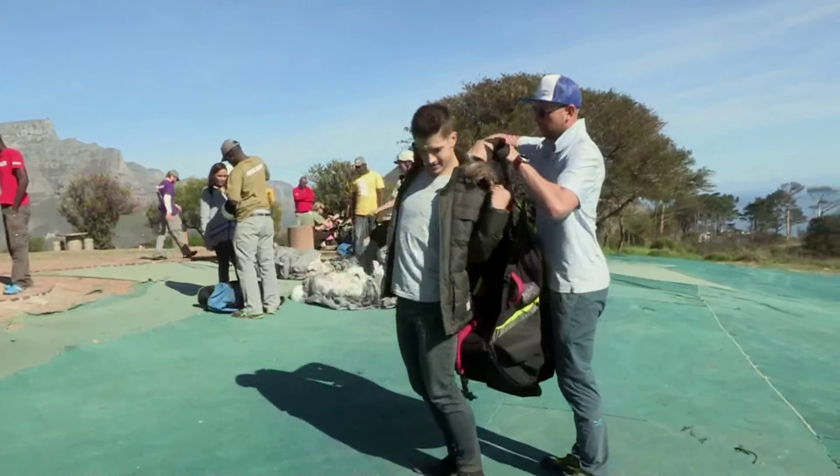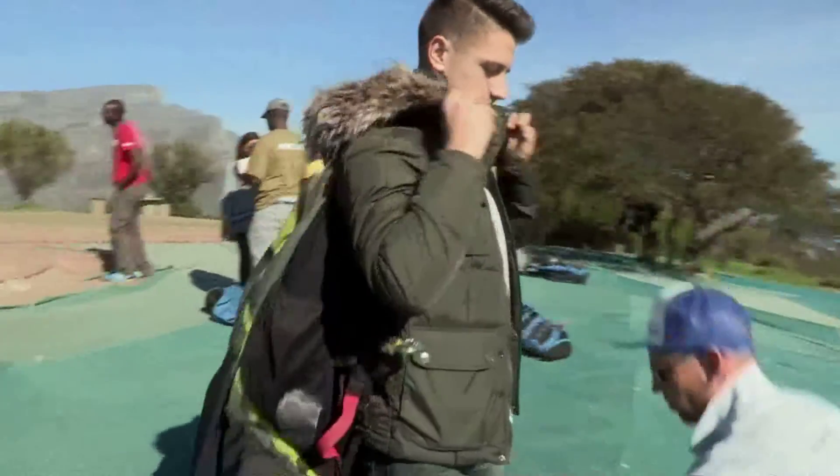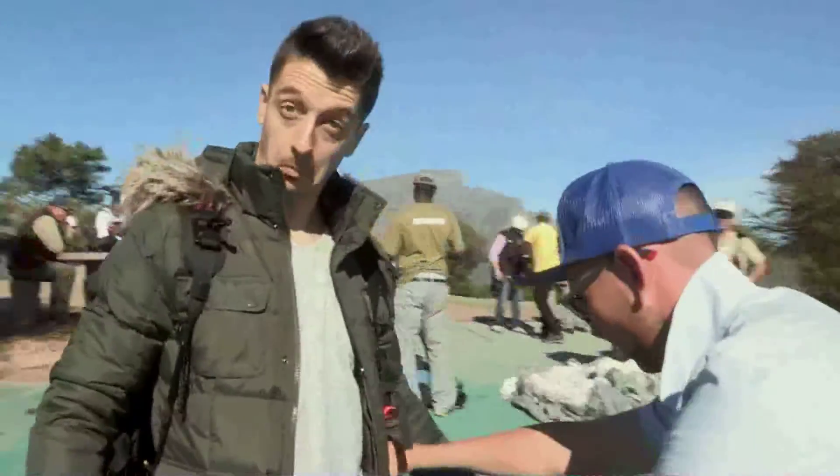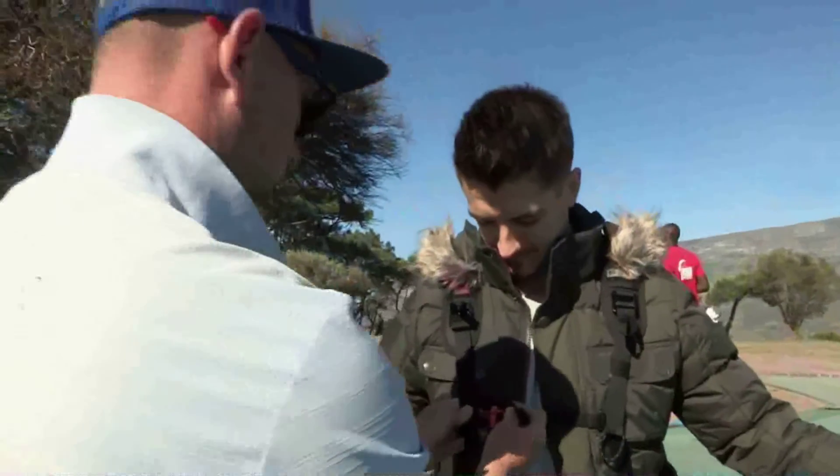What am I going to be doing today? You're going to be doing tandem paragliding with me off Signal Hill. Just a few easy steps and we'll be in the air, and if you're keen we can do some aerobatics at the end and see if we can get the adrenaline and juices flowing a little bit.